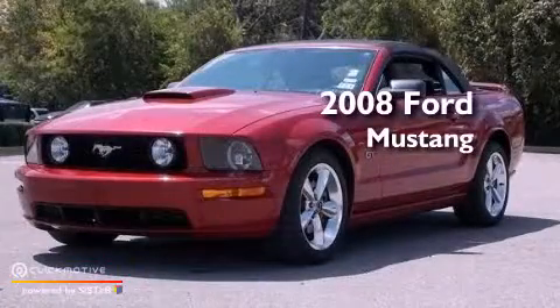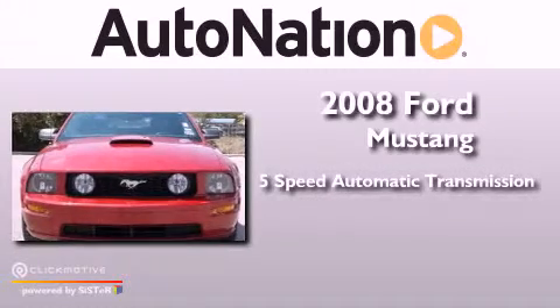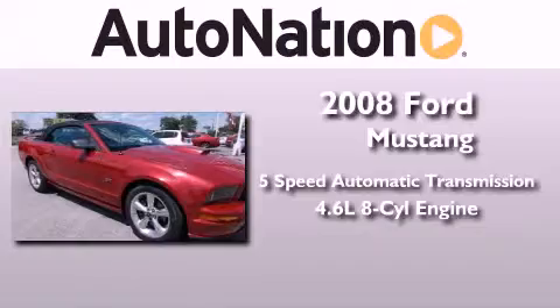This is a 2008 Ford Mustang. This car has a 5-speed automatic transmission and a 4.6-liter V8.